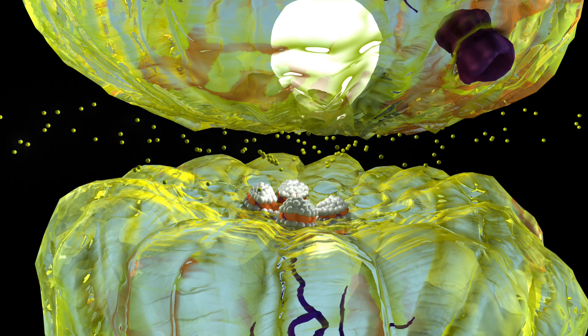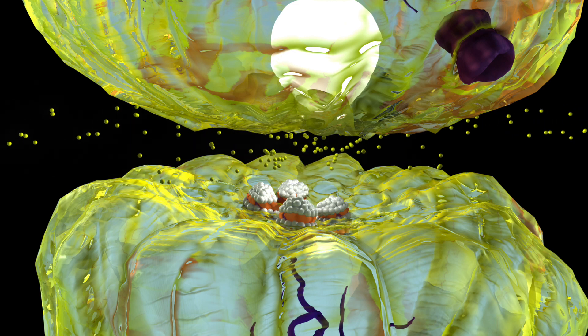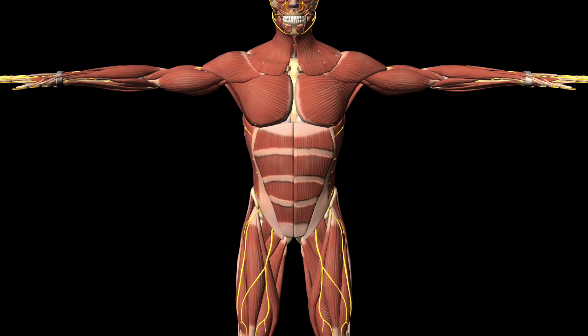Since acetylcholine can't bind, the receptor does not open and sodium does not enter the neuron. With less acetylcholine binding to the receptor, less sodium is entering the neuron. Thus, the electrical signal is stopped and the muscle remains relaxed.